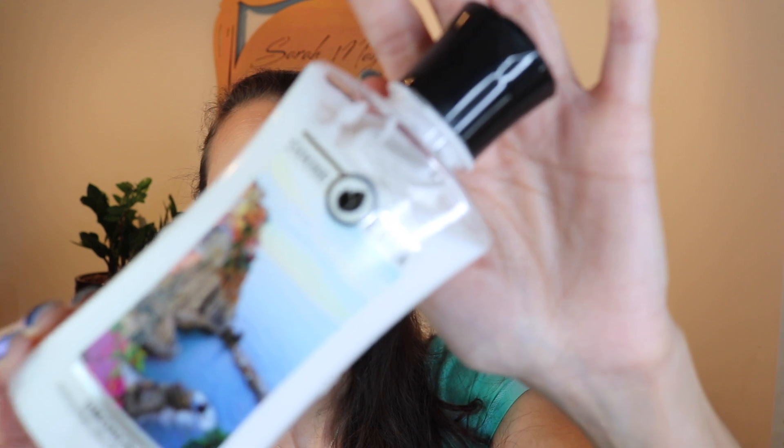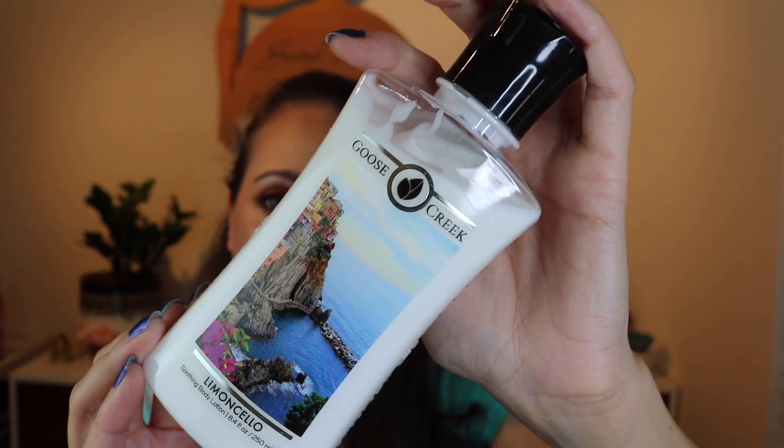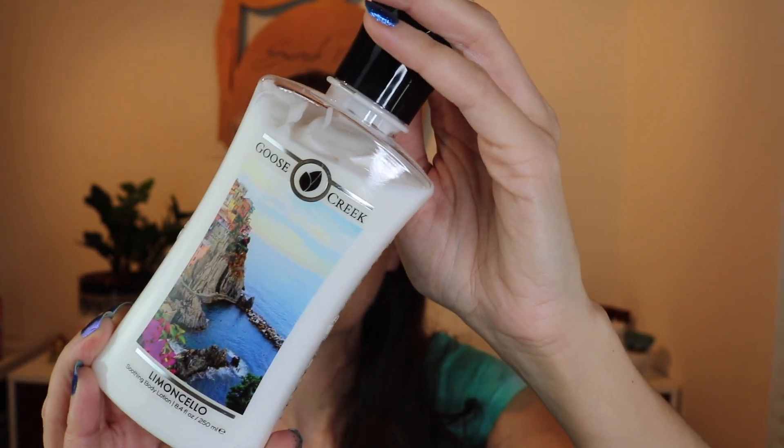This next one — oh my gosh, when I smelled it I died because it is so good. This one is called Limoncello. Look at the label — it's definitely Italy. The notes are sugary lemon juice, sweet pineapple, and vanilla sugar. It is so lemony — it makes your mouth water. Such a tart lemon. I've got a C.O. Bigelow lemon perfume that I think is going to pair beautifully over this. That one is called Limoncello.